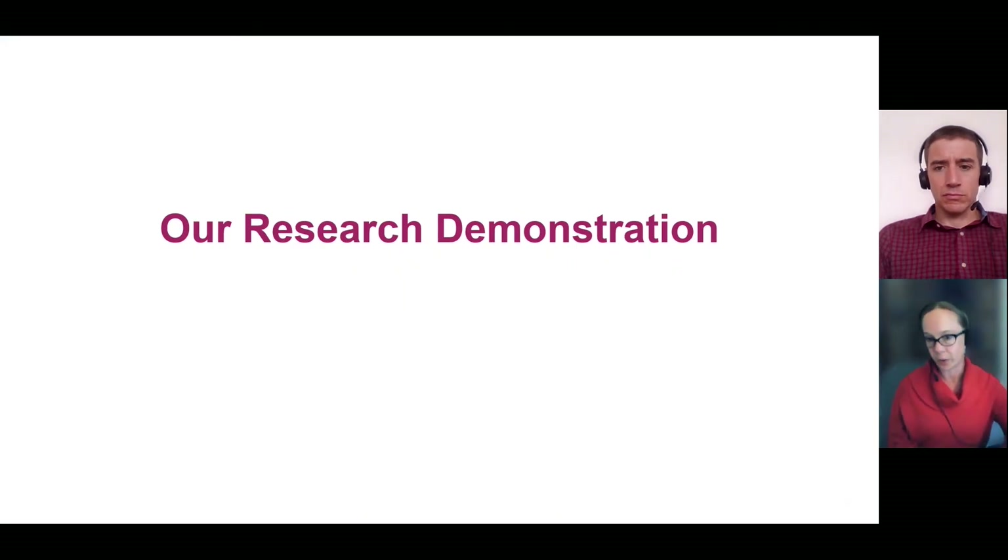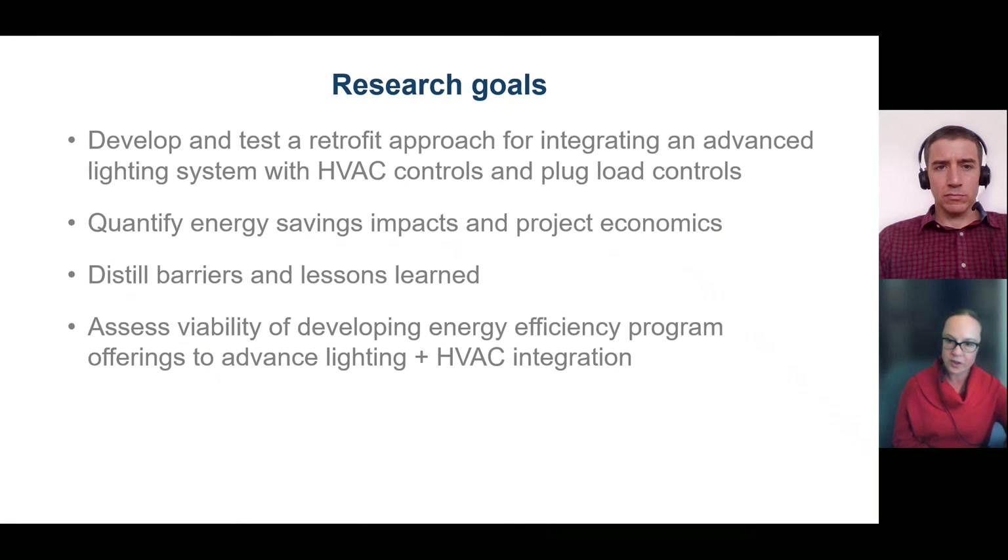The foundation of this work is a demonstration project in Minnesota that we completed earlier this year. The question we're really trying to answer is: what will it take to spur the market to go beyond a basic LED retrofit and optimize energy efficiency by installing an advanced lighting system, then leveraging that system to improve control of other building systems? The demonstration gave us insights into what's involved in these retrofits and controls integration projects — what does it cost, what does it save, what are the barriers, and is there a viable pathway for future energy efficiency program development?